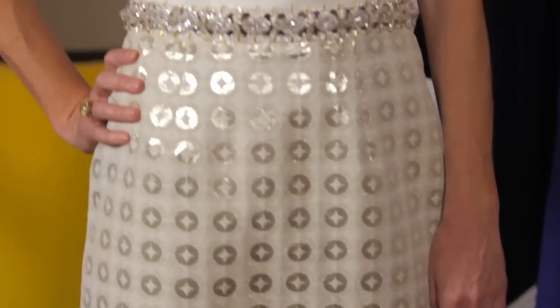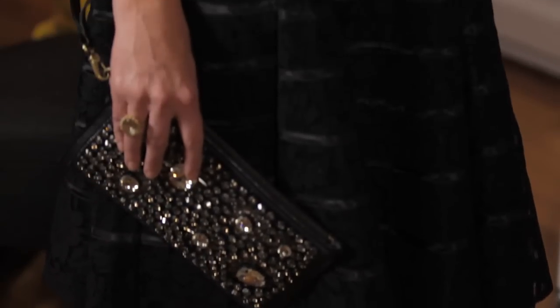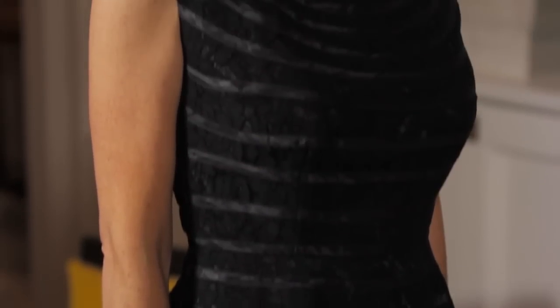So we've shown you three fabulous looks for New Year. We've shown you the brocade elegant dress, the fun, youthful firework dress with the beading, and finishing off with this beautiful, elegant prom dress. There really is something for everybody. So go out, have fun, have a fabulous New Year and enjoy 2015. And now you're ready!